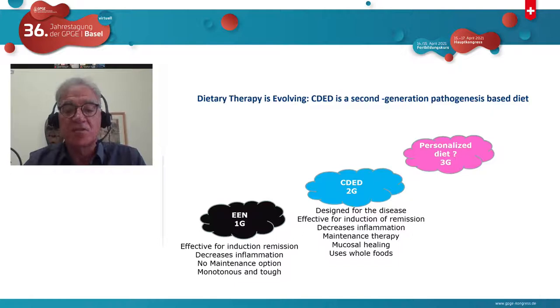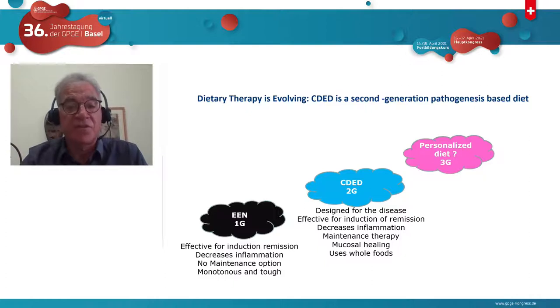But with EEN, there's no maintenance option. It's a short-term fix, can be monotonous and tough, and some children require tubes. The Crohn's disease exclusion diet is what I would call a second-generation diet — a pathogenesis-based diet specifically designed for this disease. It's effective for induction of remission, decreases inflammation, and I'll show data that it's effective for maintenance therapy and mucosal healing. It uses whole foods, making it palatable and easy to use over years. Our real goal would be a third-generation personalized diet based on phenotype and microbiome, but we're still dealing with second-generation diets.